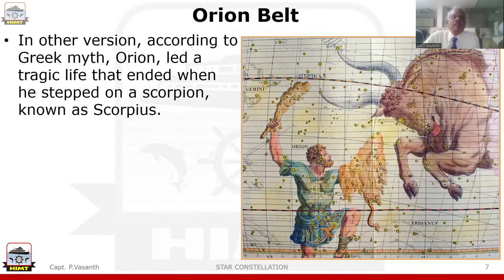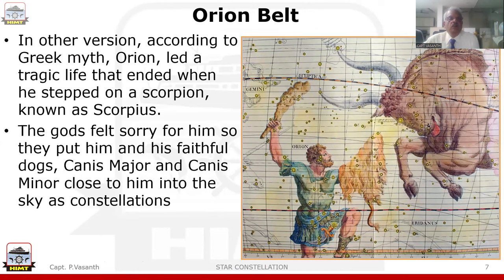In another version, according to Greek myth, Orion led a tragic life that ended when he stepped on a scorpion known as Scorpio. The gods felt sorry for it, so they put him and his faithful bulldogs — Canis the Major and Canis the Minor — close to him into the sky as a constellation. On the right-hand side, you can see a picture of Orion with a club in his hand and a beast on the right, and he is sighting Taurus the Bull.